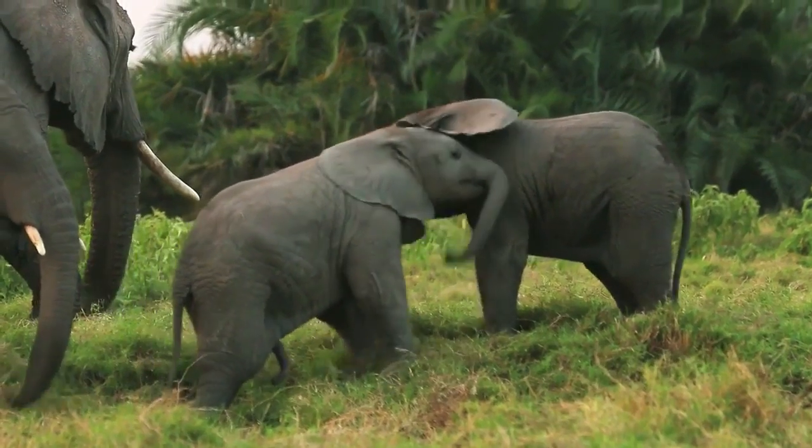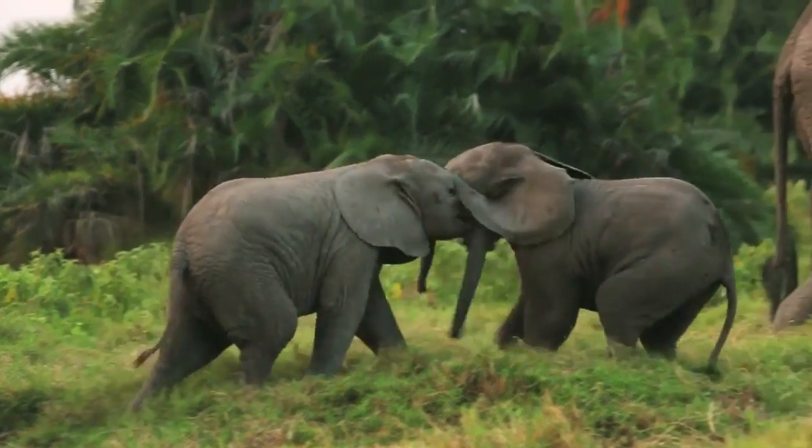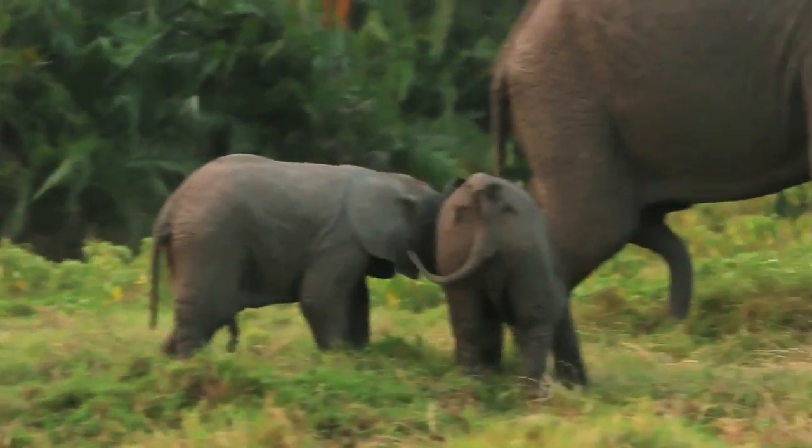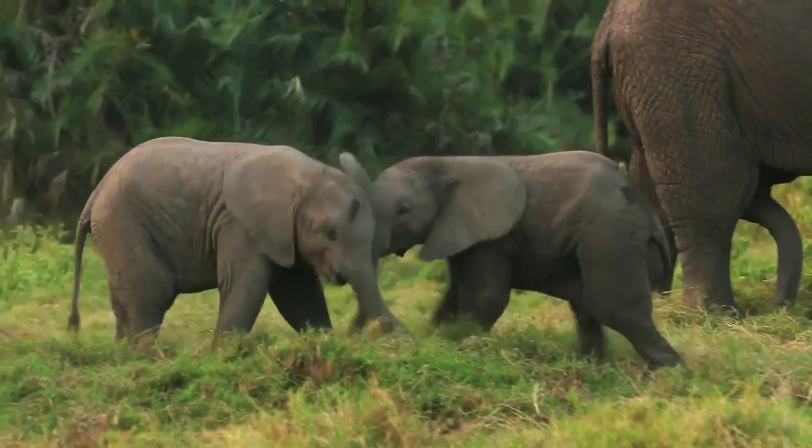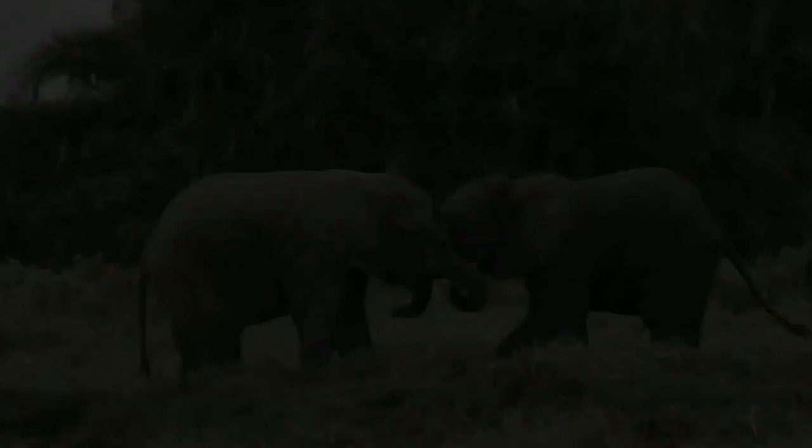You can also sometimes tell by the behavior. The males are very playful and sometimes naughty, kicking the young ones. And you can see a female just taking care of the young ones.